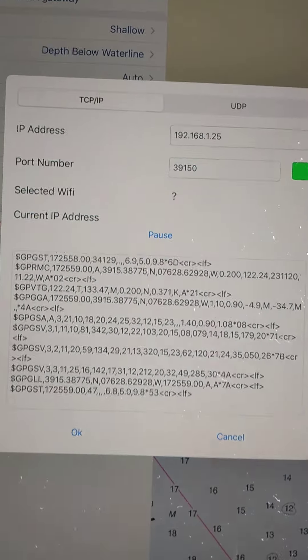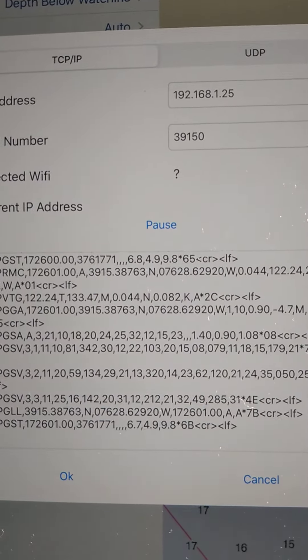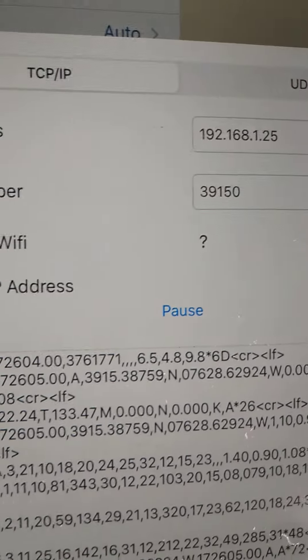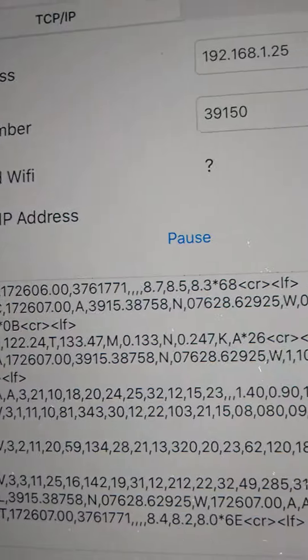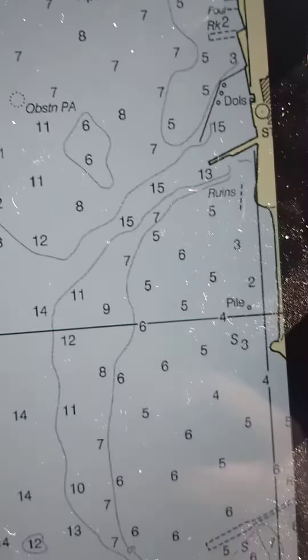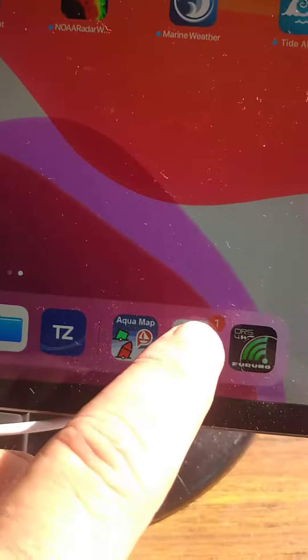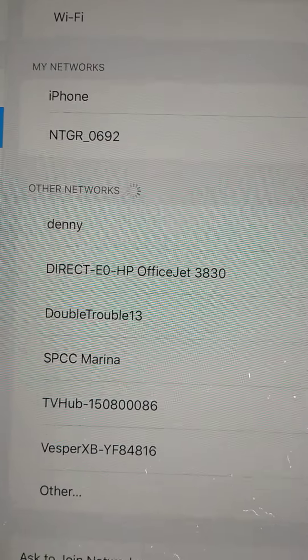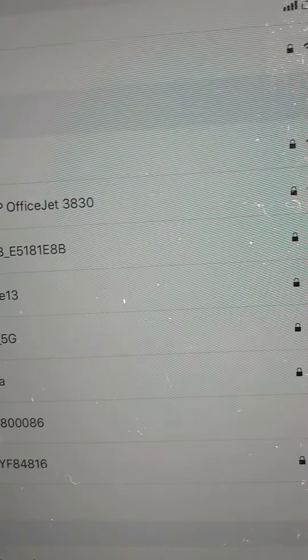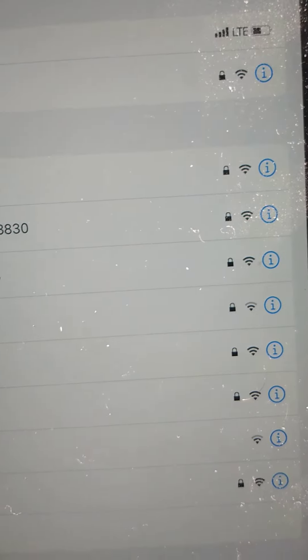Here's a little bit more info — we're connected to a NEMA gateway, and you can see that the selected Wi-Fi has a question mark in it. We can see data is coming through. If I go out and turn my Wi-Fi on, it should automatically connect to the radar — that's what it's supposed to do.